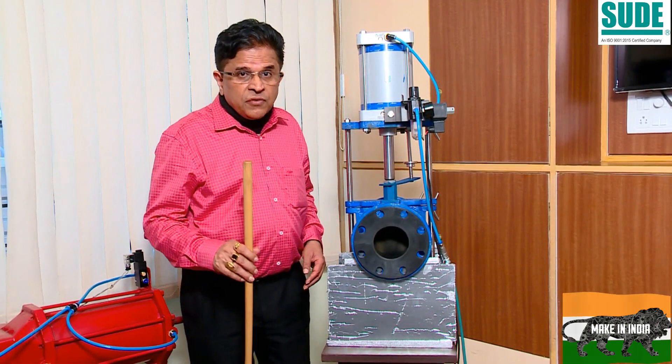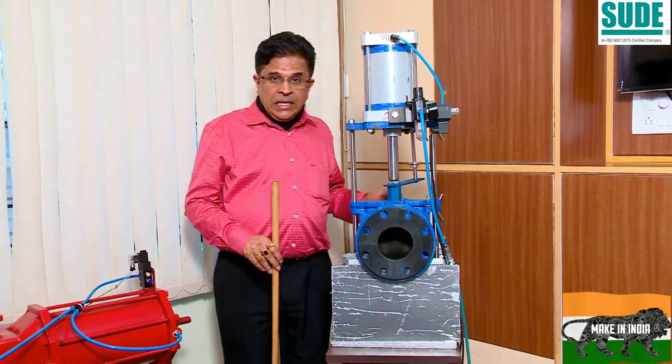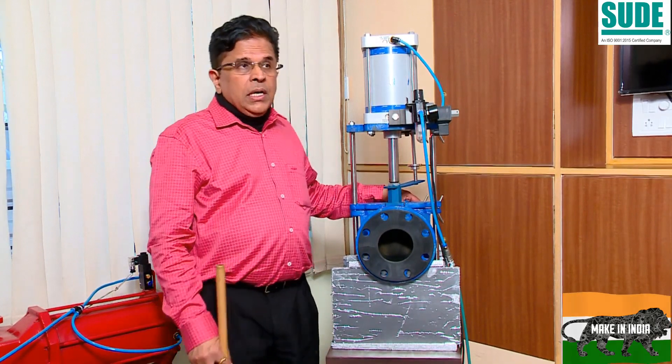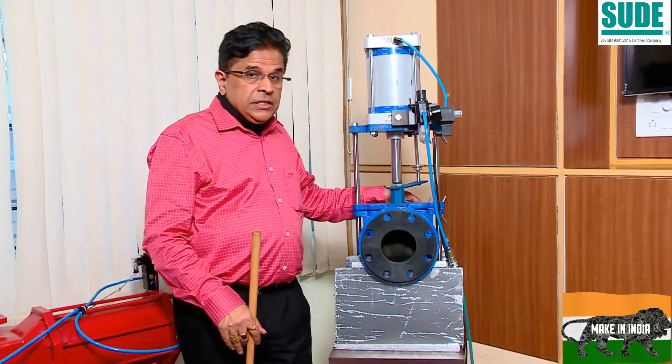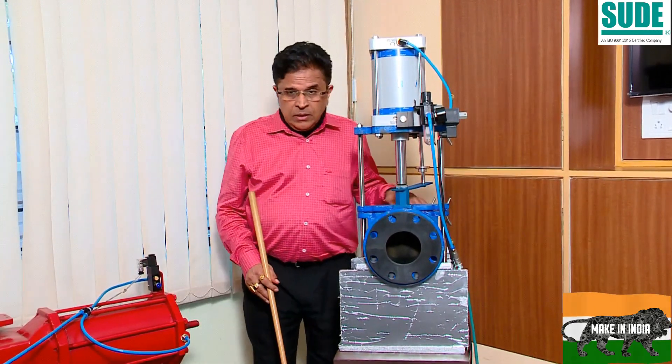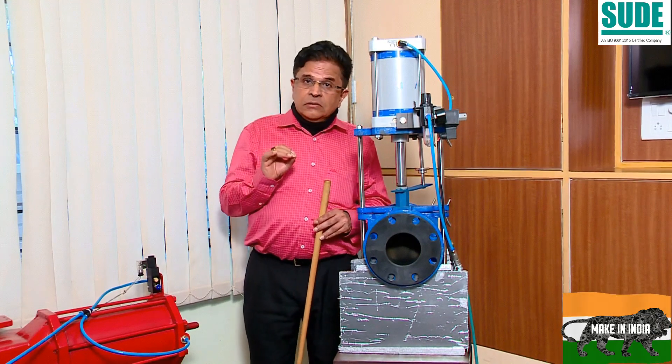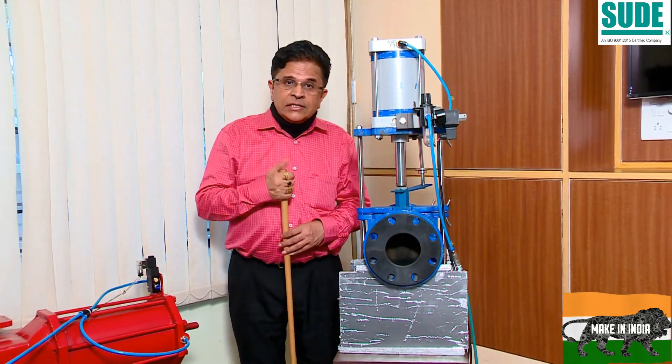Good afternoon, this is Shetty from Suday, Bangalore. We have one more lift — one lift in Pune, that is Suday Pune, and another is Azitalk Controls Private Limited. Now here, we are talking about slurry media application valves, which are very important in every industry.